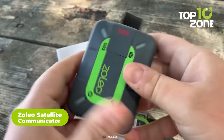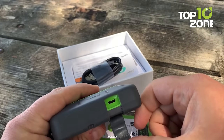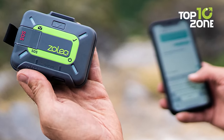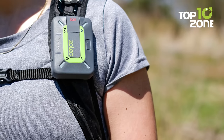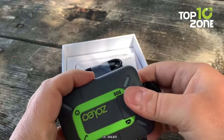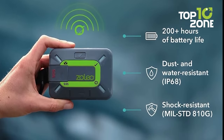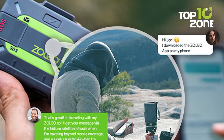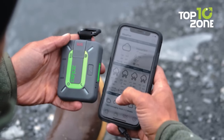The Zolio Satellite Communicator is a rugged and reliable device designed for survivalists and preppers who may find themselves outside of cell coverage. It utilizes the Iridium satellite network to provide global two-way messaging and GPS location awareness. With its MIL-STD-810G shock resistance and superior dust and water resistance with an IP68 rating, it can withstand even the most extreme survival situations. It's also equipped with an SOS button which sends your GPS coordinates to an expert 24/7 emergency monitoring system. The device has a long-lasting lithium-ion battery that lasts over 200 hours and can check messages every 12 minutes. The Zolio Satellite Communicator is truly a lifesaver in the wild, providing you with a sense of security and peace of mind.